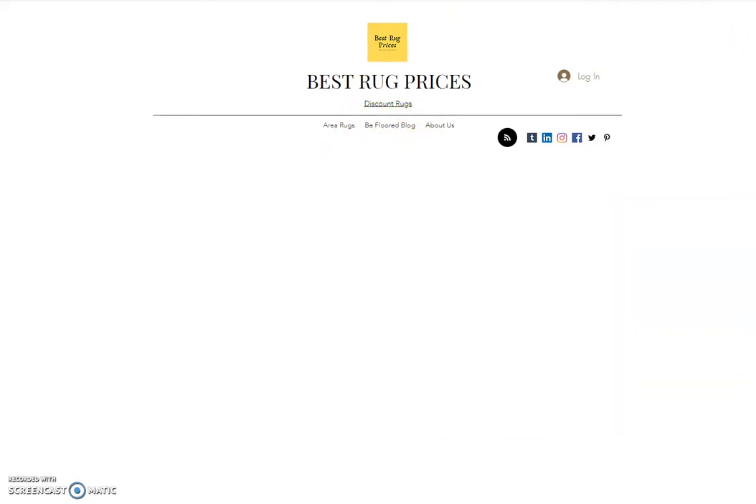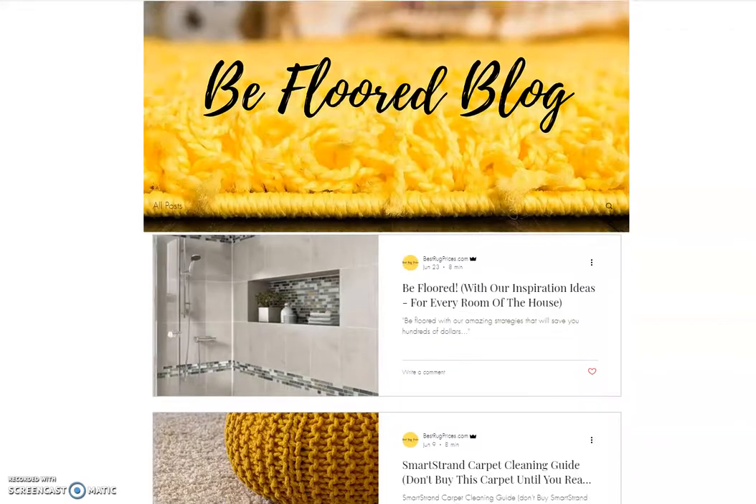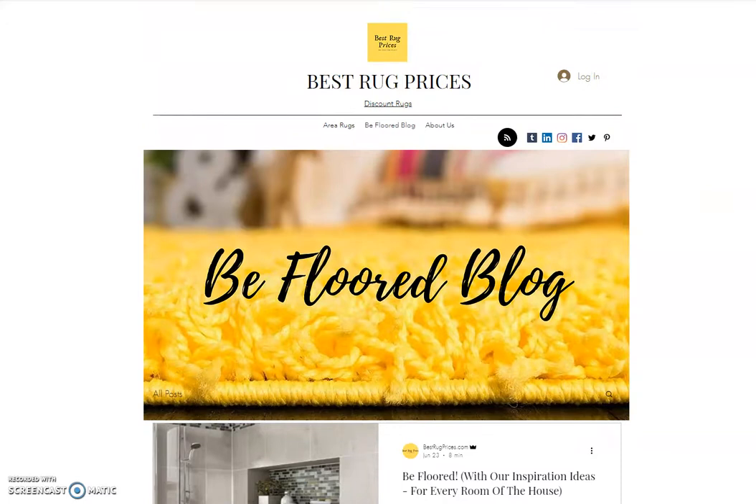We also have a blog on our site called the Best Rug Prices blog. Basically, what we do is write about floor covering. If you have a floor covering project you're looking to start, or you're right in the middle of one, we have a lot of articles on product reviews, cleaning and maintenance tips, budgeting articles to help you figure out how much something's going to cost, and strategies we recommend when you go shopping for flooring so you can get the best possible price. We have a wealth of information on our blog page, and it's all completely free.